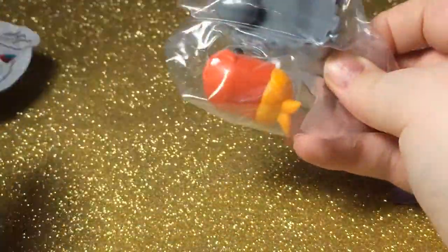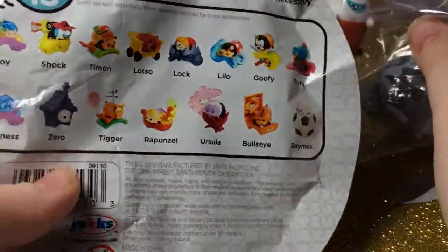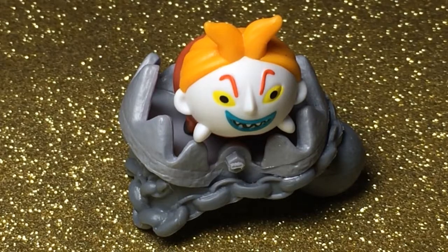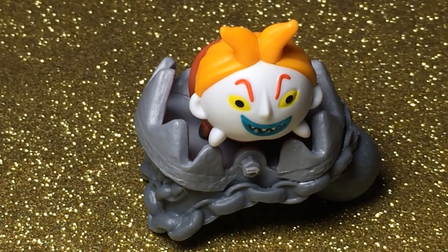The next one we have is — what's his name? — we have Lock! This is Lock close up. He's very cool. He wasn't the main one I wanted, but I do have Zero, so I almost have the full Nightmare Before Christmas collection in this pack series. The only one I need now is Shock. And he is super cute — I love him.